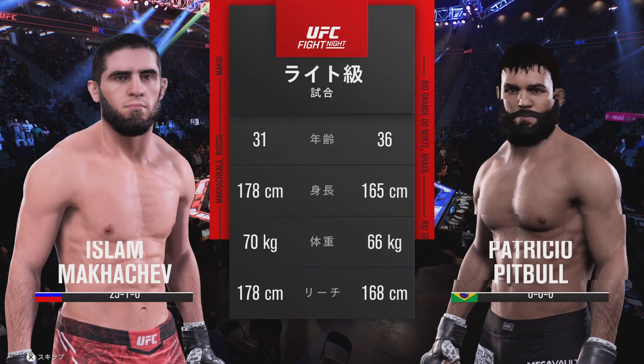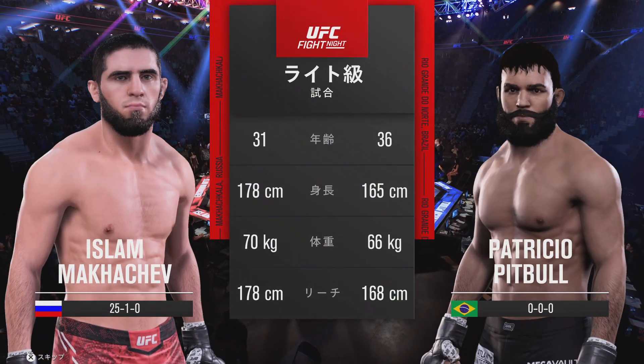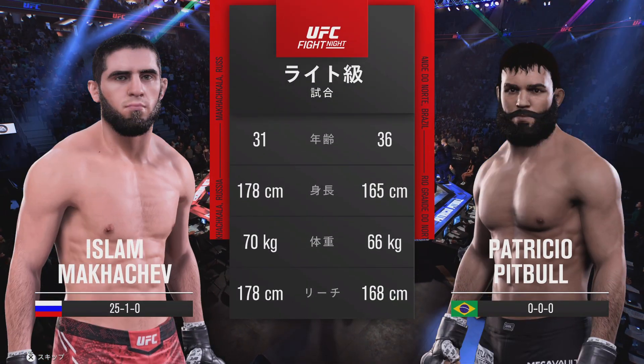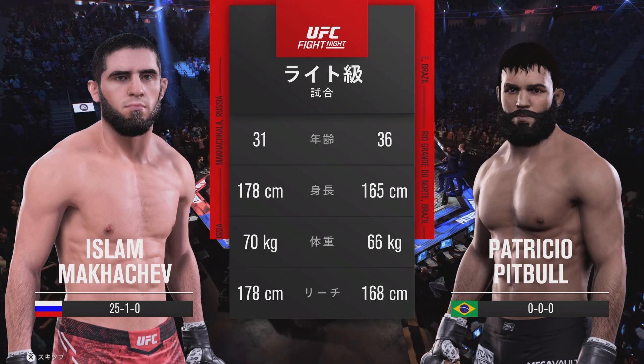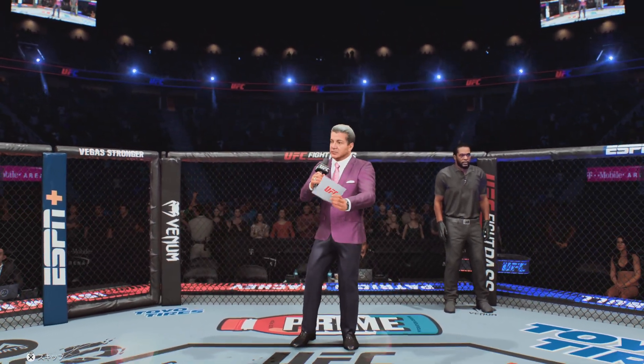And now our kill tape for this lightweight scrap. We sent it inside the octagon; the veteran voice is Bruce Buffer. Ladies and gentlemen, this fight is three rounds in the UFC lightweight division.